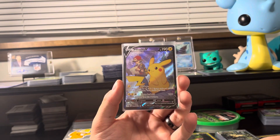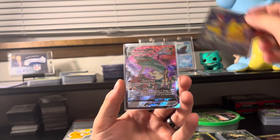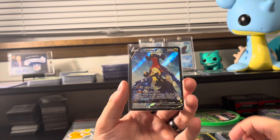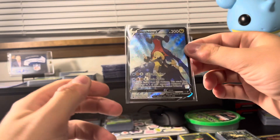Blaziken VMAX from Silver Tempest, the Lost Origin Pikachu V, Rayquaza VMAX from Silver Tempest, and lastly, Cynthia and her Garchomp from Astral Radiance — trainer gallery number 23.